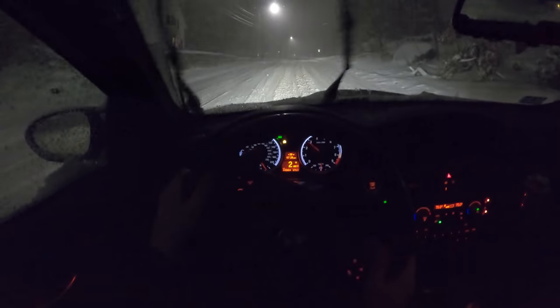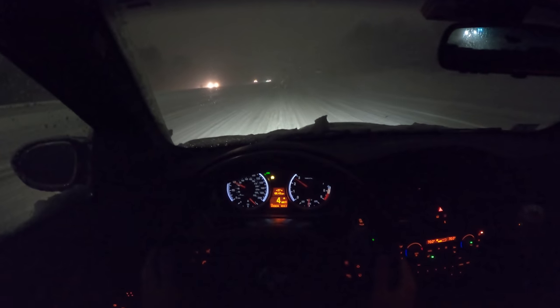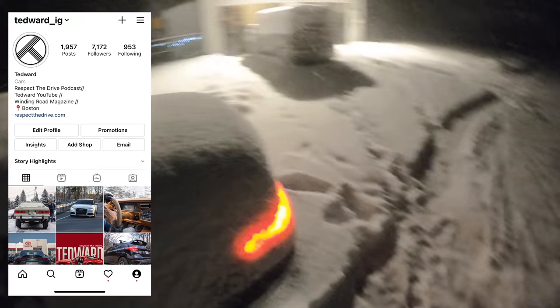Are we going to get up this hill? I've almost given up like three times already. This might be some of the worst conditions I've ever seen on these roads. Welcome back, I'm Tedward, and it's a blizzard.